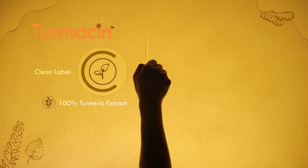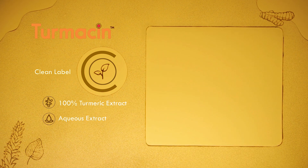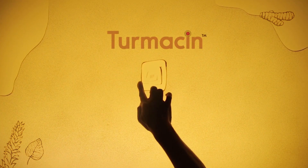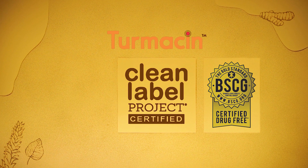Clean label: it is a 100% turmeric extract. No excipients are added. It is an aqueous extract with a transparent supply chain and is certified organic. Turmasin is Clean Label Project certified and BSCG certified drug free.